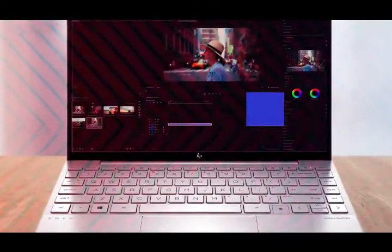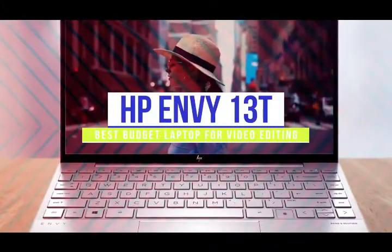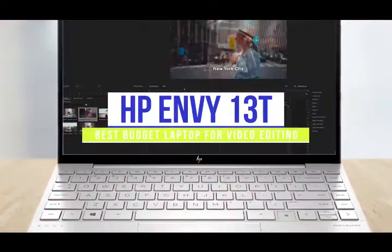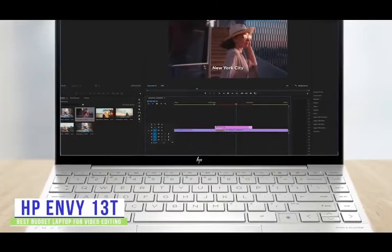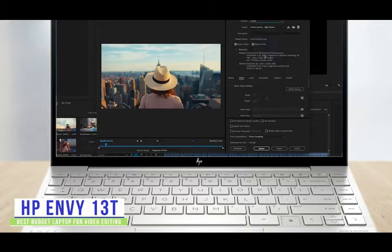The fifth product on our list is the HP Envy 13T. This is our best budget laptop for video editing. If you're looking for an affordable laptop to edit quick videos for your blog or YouTube channel, then the HP Envy 13T delivers a good balance between performance and price, making it a solid budget option for you.